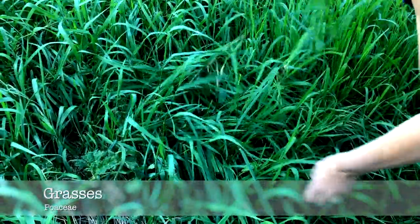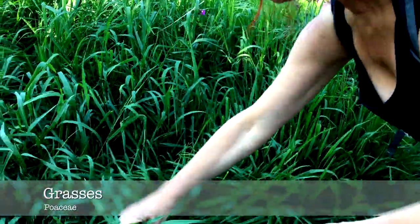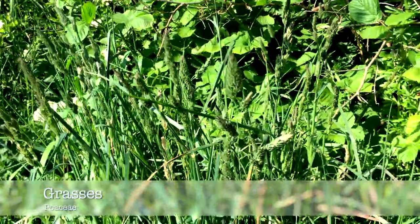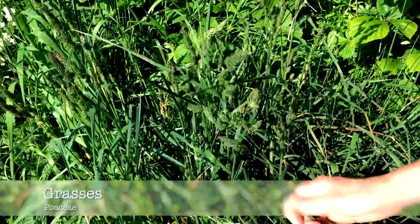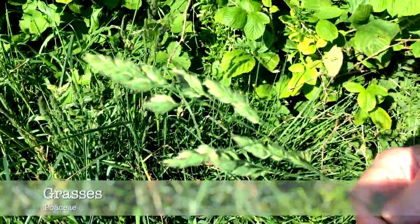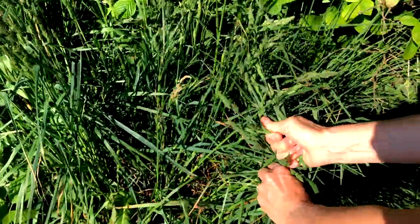Grass is really nutritious for guinea pigs and they absolutely love it. If you haven't fed your guinea pigs fresh grass before, just be careful not to feed them too much in one go for the first time, as this will avoid them getting diarrhoea. There are many different types of grasses you can pick for them, and they also love the seed heads.